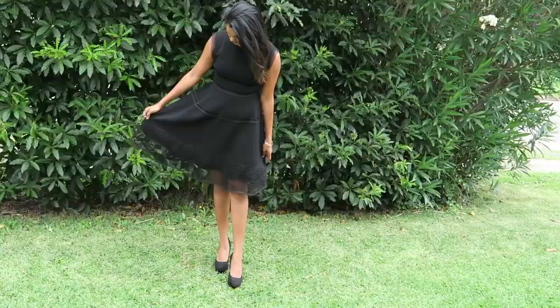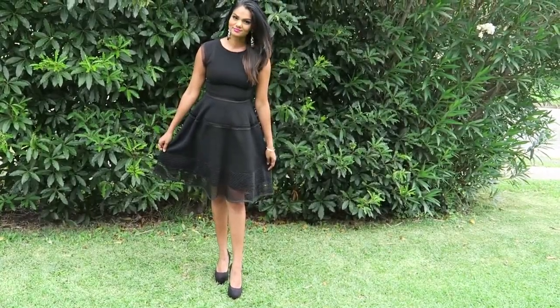Hey guys! Zara here. So today is my very first ever lookbook. These dresses are all from Glam Corner — I will link their website down below. They are a dress rental service and they are amazing.